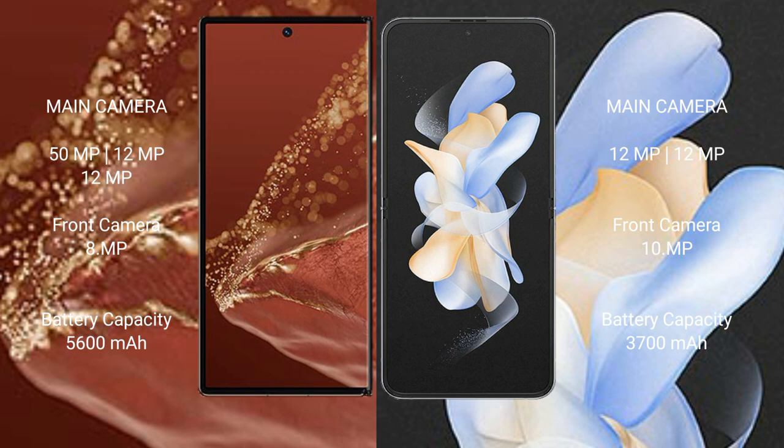The Huawei Mate XT Ultimate has a rear triple camera setup of 15MP plus 12MP plus 12MP, and a 12MP front camera with 8MP. The Samsung Galaxy Z Flip 4 has a rear dual camera setup of 12MP plus 12MP, and a 10MP front camera.